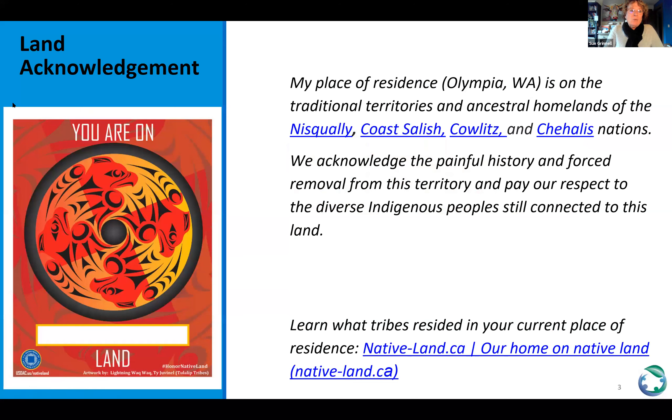I want to start today with a land acknowledgement. My place of residence is Olympia, Washington, and I live on the traditional territories and ancestral homelands of the Nisqually, the Coast Salish, the Cowlitz and the Chehalis nations, and just acknowledge the painful history and the forced removal from this territory. We pay our respect to the diverse indigenous peoples that are still connected to this land.